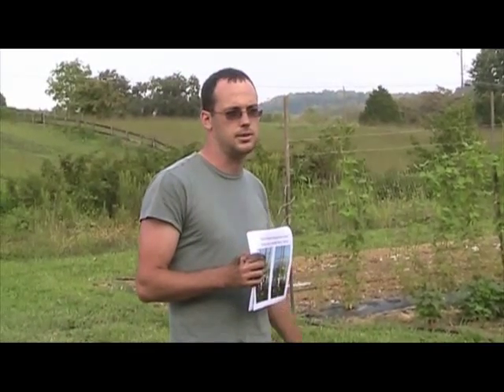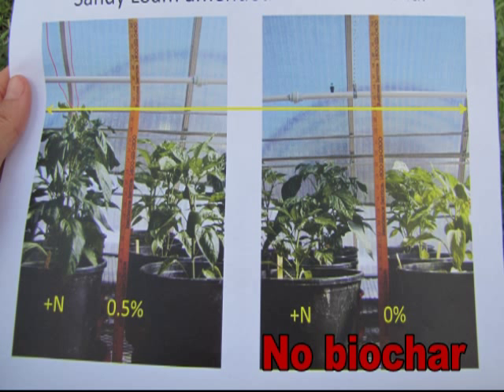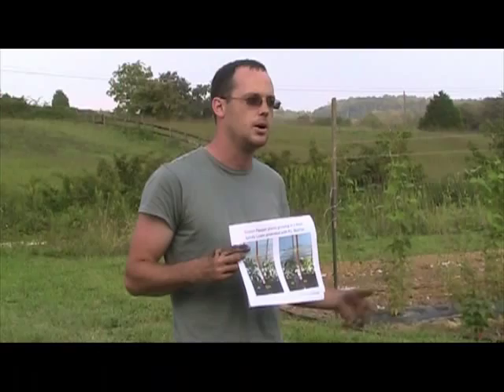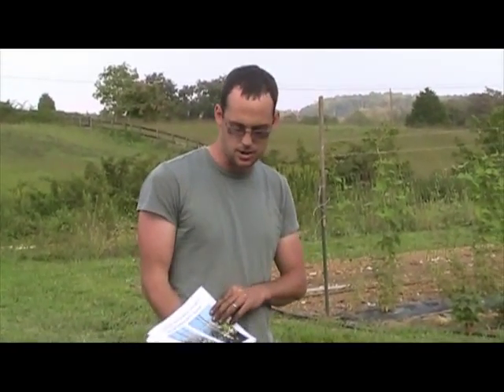We're having some success so far just by looking at the height of the plants. This picture shows two different rates. On one side is the control — no biochar — without nitrogen and then with nitrogen. On the other side is biochar at 0.5%, which is roughly 10 tons per acre. You can notice from the scale of the pictures and the rulers the height differences in the plants after a month and a half of growing, as well as color differences due to nutrient uptake. The nutrients in the biochar appear to be plant available.